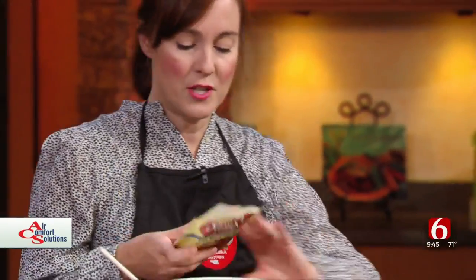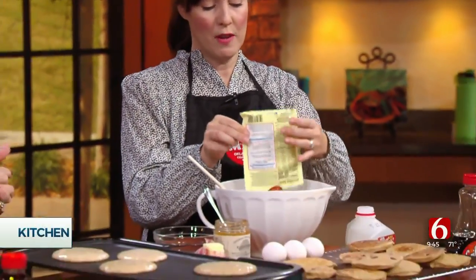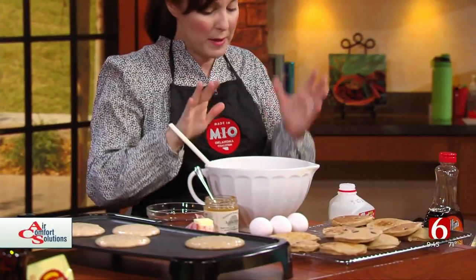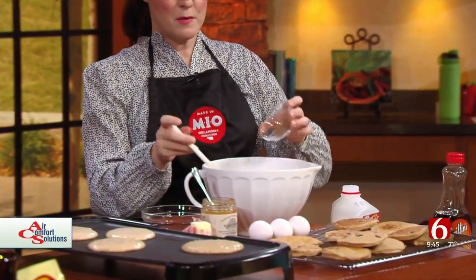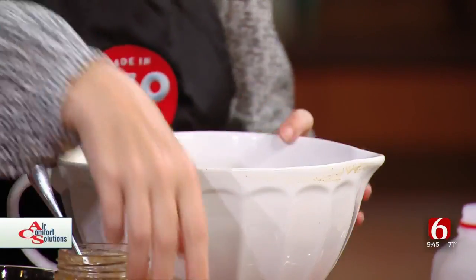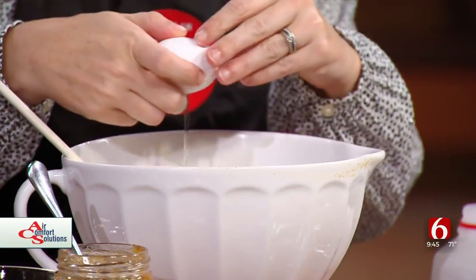This is Shawnee Mills pancake mix — easy to find and delicious. I'm going to use two of those. One is perfect for a small family, but two is good. Two teaspoons of pumpkin pie spice, so you've got everything you need without having to get separate cinnamon and nutmeg. We'll do about one and a half cups of Highland milk, which is a great Made in Oklahoma company, and three eggs.